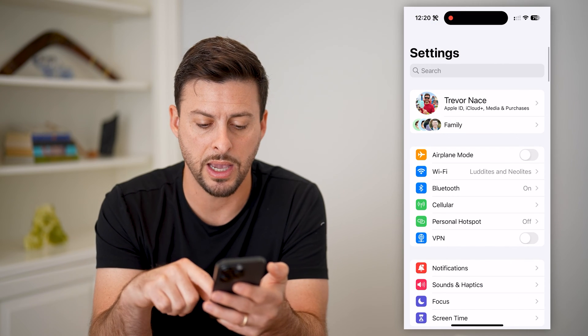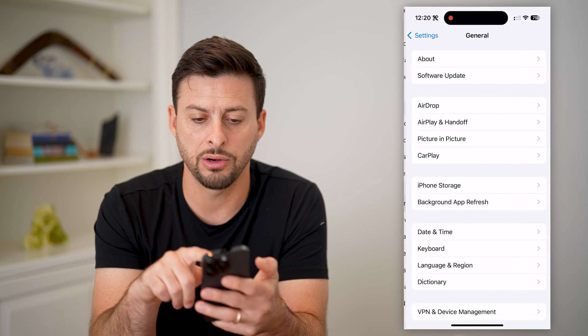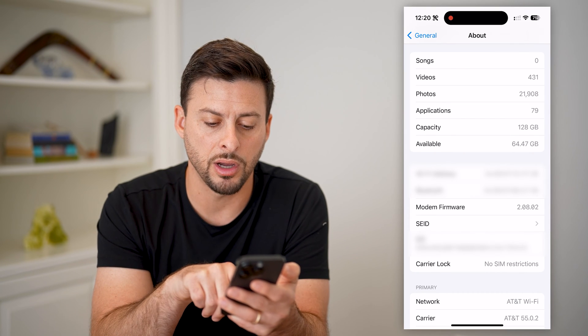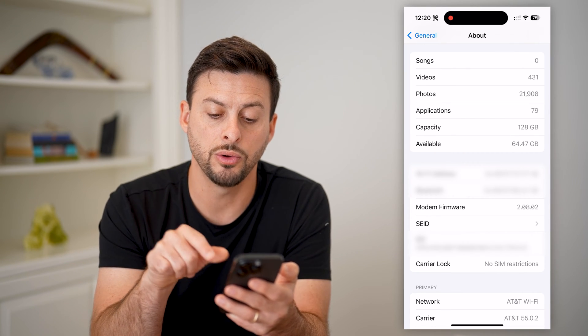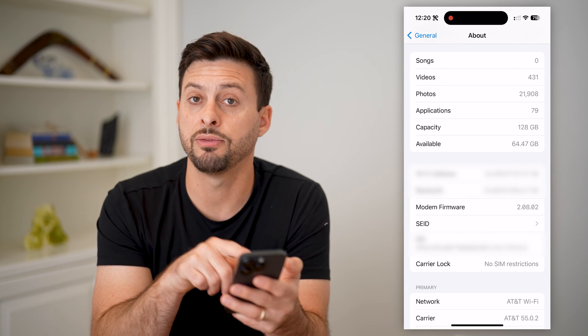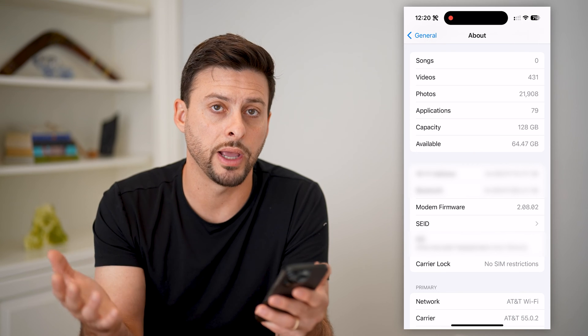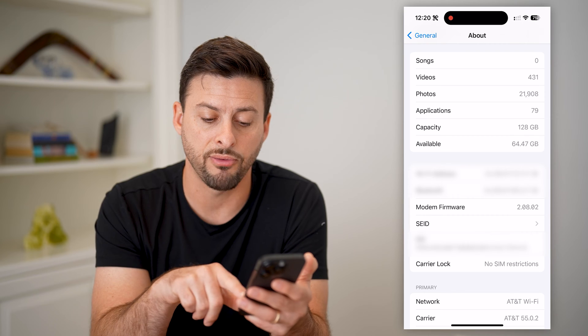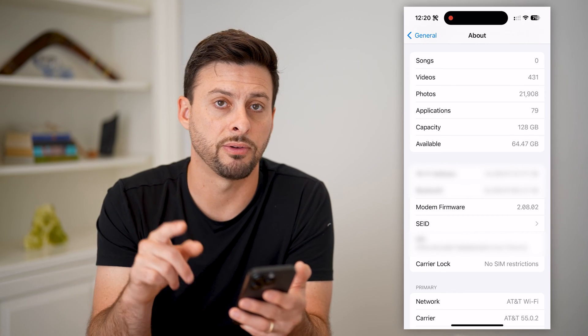Another place to look: go back, scroll down, tap on General, and then About. If you scroll down, you can see Carrier Lock at the very bottom, and it says 'No SIM Restrictions.' It will tell you if the carrier — Mint Mobile or any other carrier like T-Mobile, Verizon, Sprint, or AT&T — has locked your specific phone.